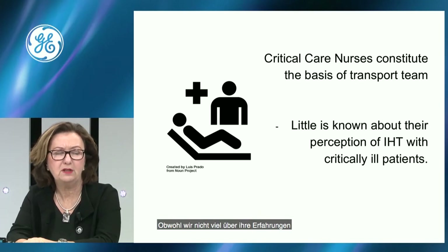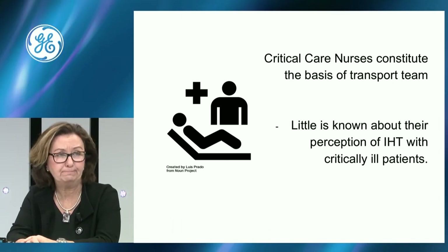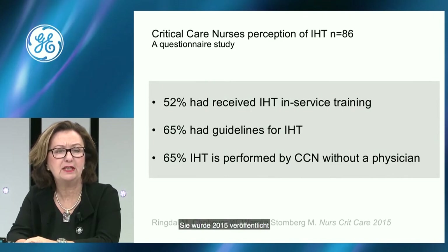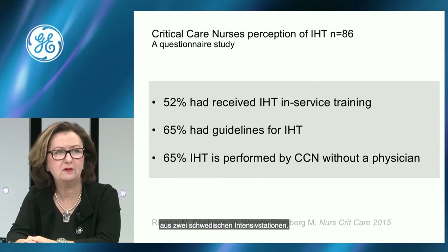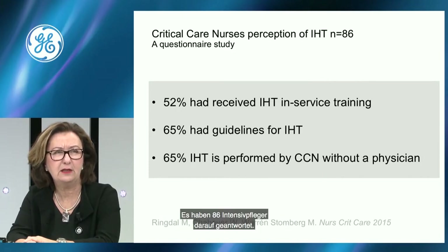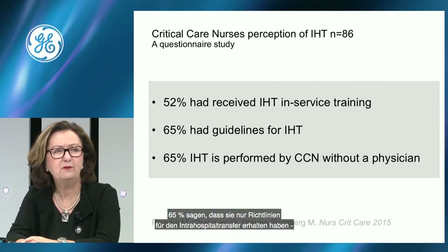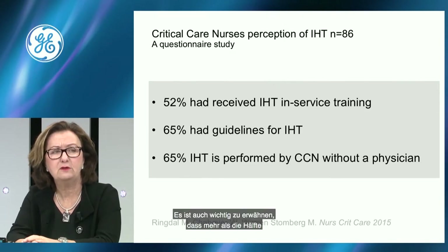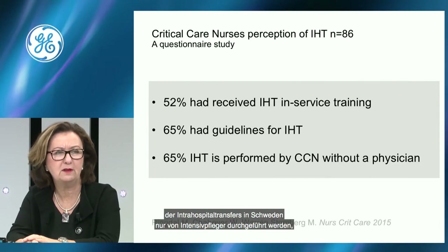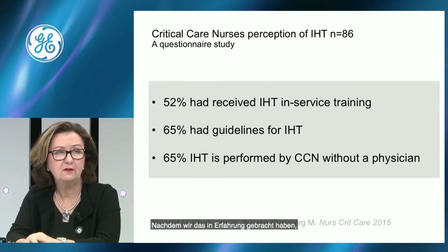Although we don't know that much about nurses' experiences during intrahospital transports. So we did this study, published in 2015 — a questionnaire study of critical care nurses in two Swedish ICUs, with 86 nurses responding. They said they received intrahospital training, but only 52% did. 65% said they had guidelines for intrahospital transports. Also, more than half of intrahospital transports in Sweden are performed by the critical care nurse without a physician.